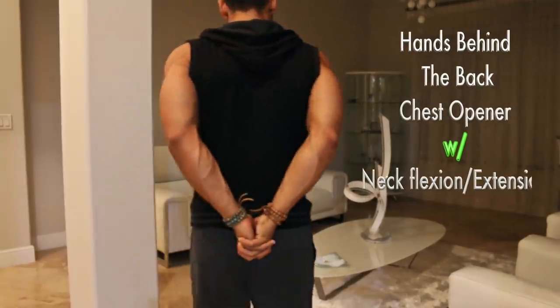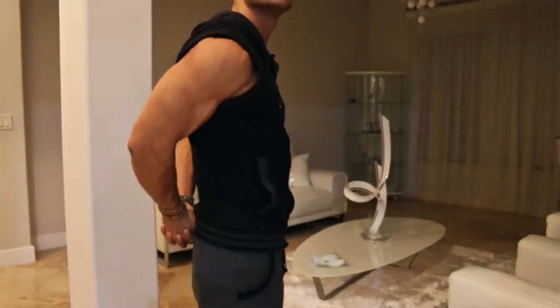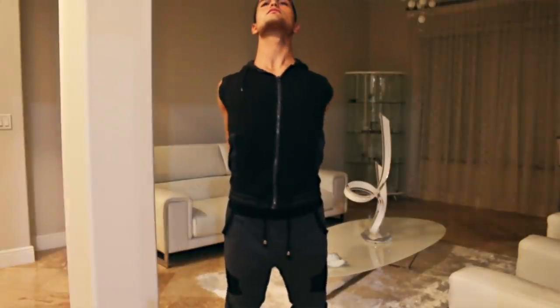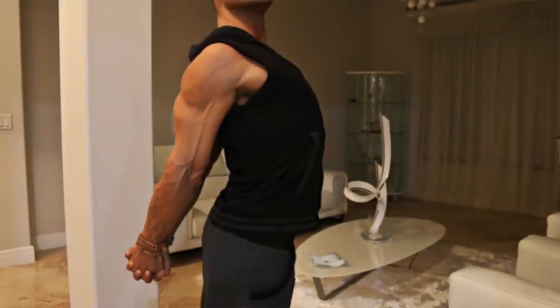The second stretch is going to be a hands-behind-the-back shoulder opener, or chest opener, with some neck flexion and neck extension. It's a combination of stretches — let me break it down. You're going to grab your hands behind your back, send your shoulders back and down, and open your chest as much as possible while sending your hands down at the same time. You're also going to add for your neck some side flexion diagonal and some extension. The reason we're opening your chest is because we do so many things closed up — we sit down, even when we're walking our shoulders tend to run forward. So we need something to counteract that, which is why we're opening the chest and doing a kind of backbend in the back.